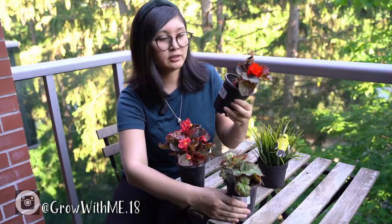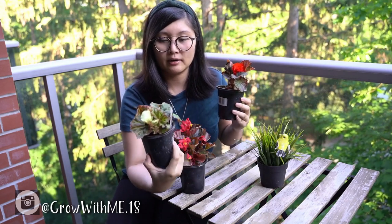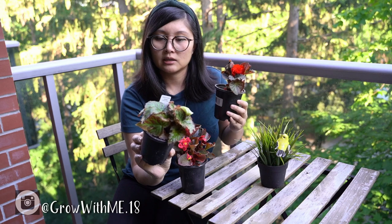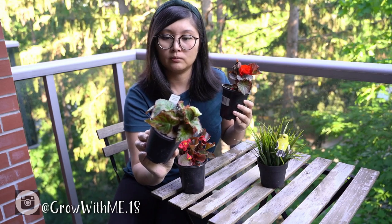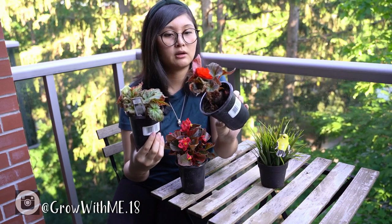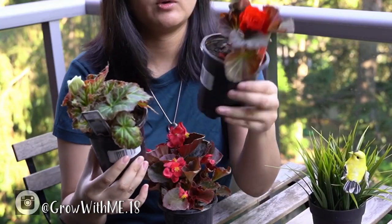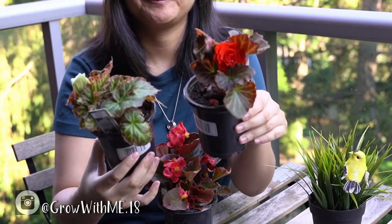We also got two tuberous begonias that I planned to repot and grow out some more. This one is the Non-Stop White and this one is the Non-Stop Mocha Deep Orange. Mark wanted the white one and I wanted the orange one, so we got both. Those are just some outdoor plants for us in the summer.